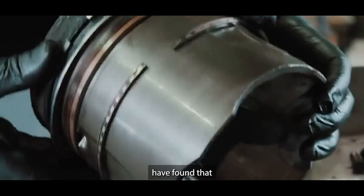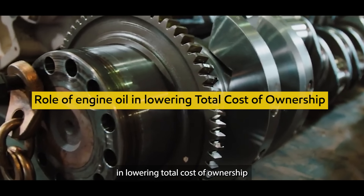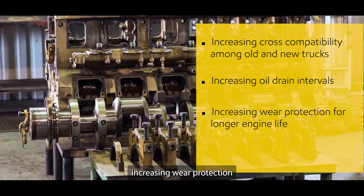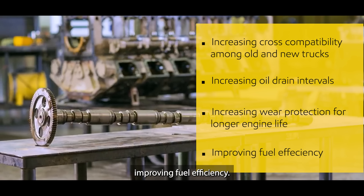We at Trucks Deco have found that engine oil can play a significant role in lowering total cost of ownership by increasing cross-compatibility among old and new trucks, increasing oil drain intervals, increasing wear protection for longer engine life, and improving fuel efficiency.